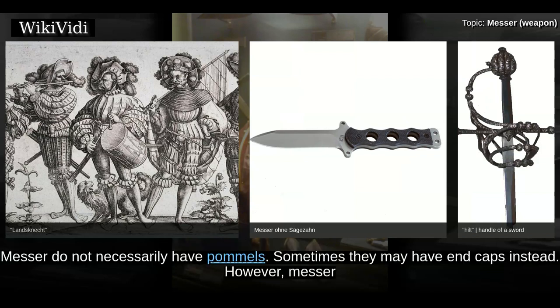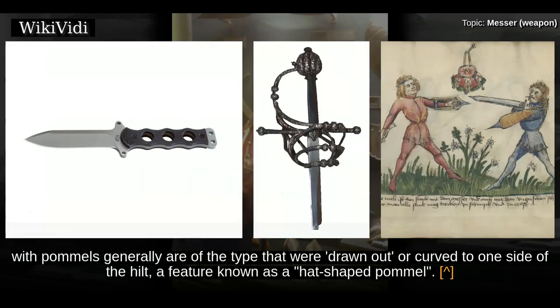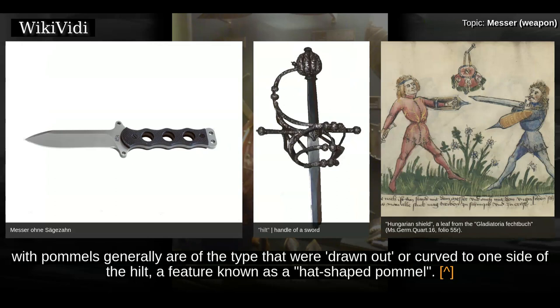The lengths of hilts can range from one- or two-handed grips. Mesa do not necessarily have pommels; sometimes they may have end caps instead. However, mesa with pommels generally are of the type that were drawn out or curved to one side of the hilt, a feature known as a hat-shaped pommel.